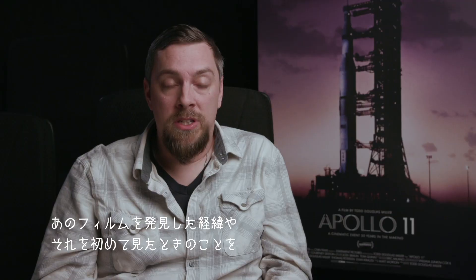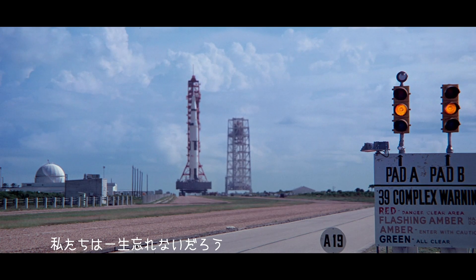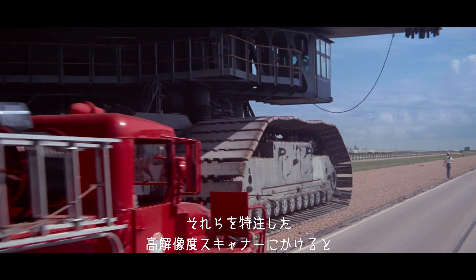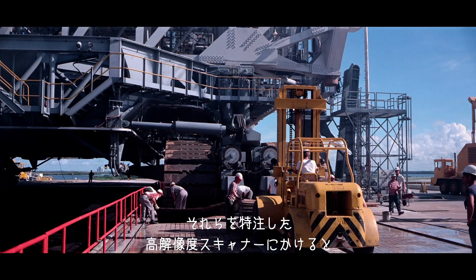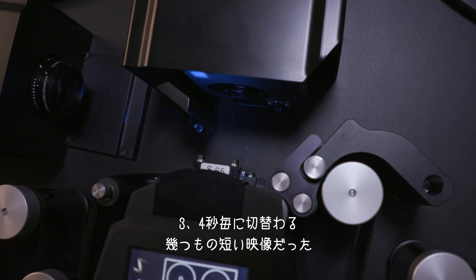The way we discovered the 65mm and seeing it for the first time was something I'll never forget. There were two reels, and we put them on a prototype scanner that the guys at Final Frame built. You would just see these little bursts of imagery about every three or four seconds.